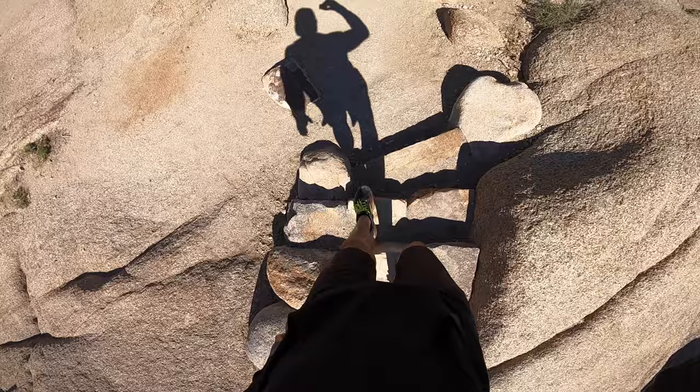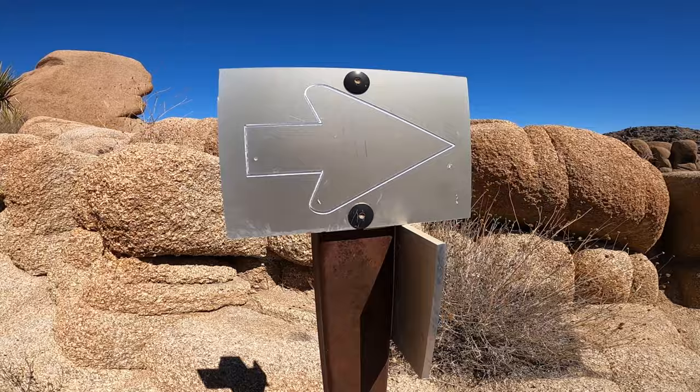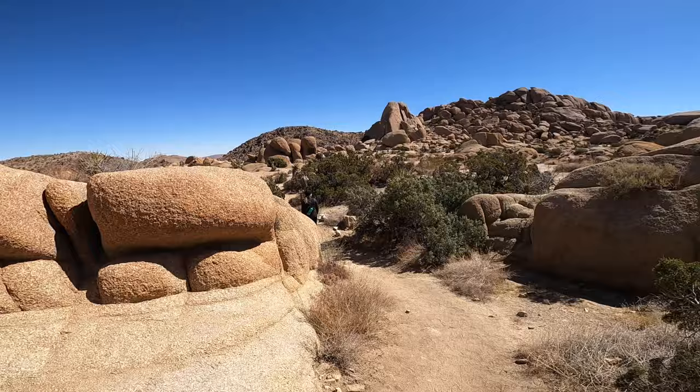The park does not have signs for this hike, so I recommend downloading a map on AllTrails so you don't get lost in the middle of the desert. Once you're a mile and a half in, you'll see a junction and you'll make a hard right.